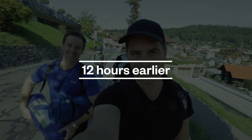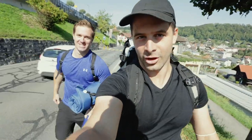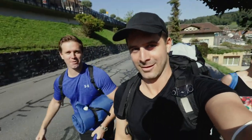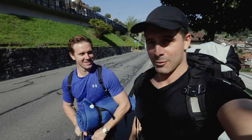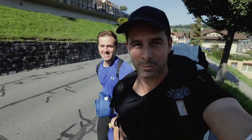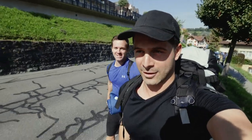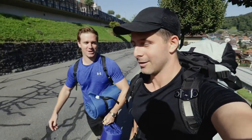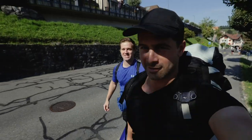Welcome to another episode of Adventures with Josh and Cedric. Josh, what are we up to today? Today we are going to climb a mountain and we're going to sleep not on the mountain but kind of off to the side of it. Something that I've never done and I think you haven't either. First experience. So it's going to be a fun, fun experience today.